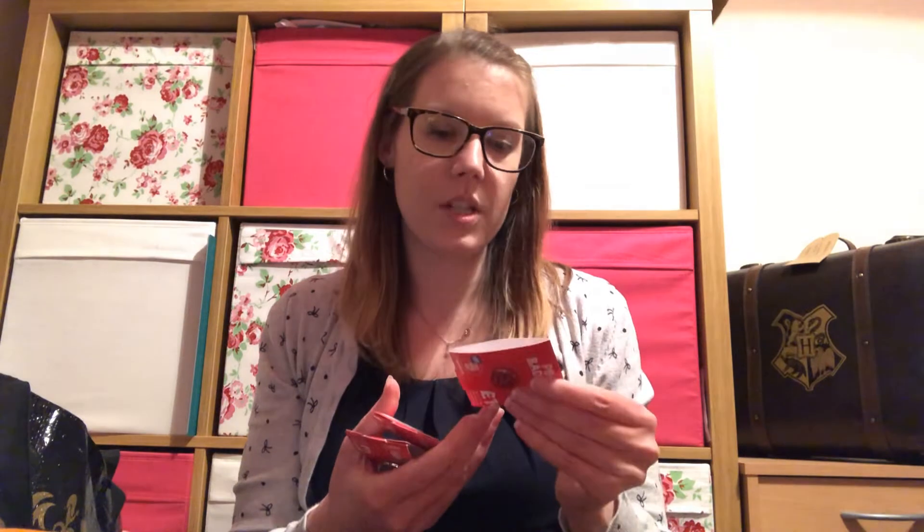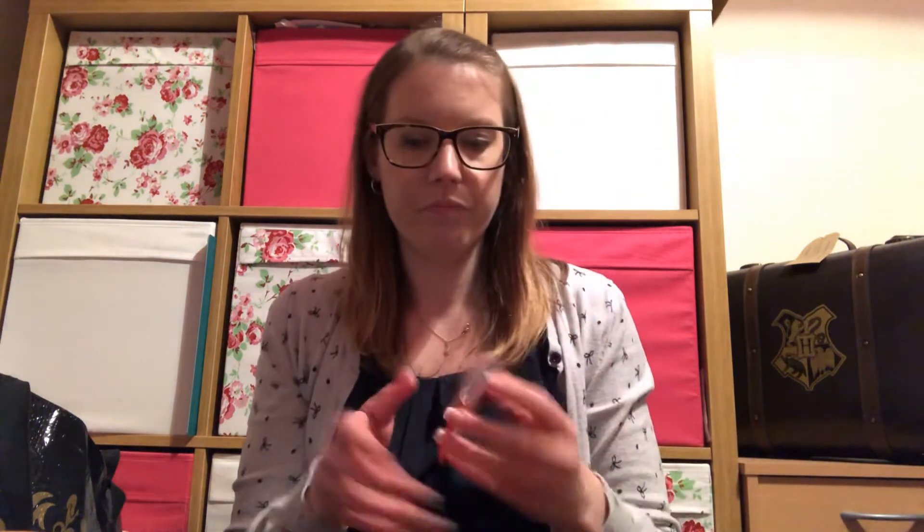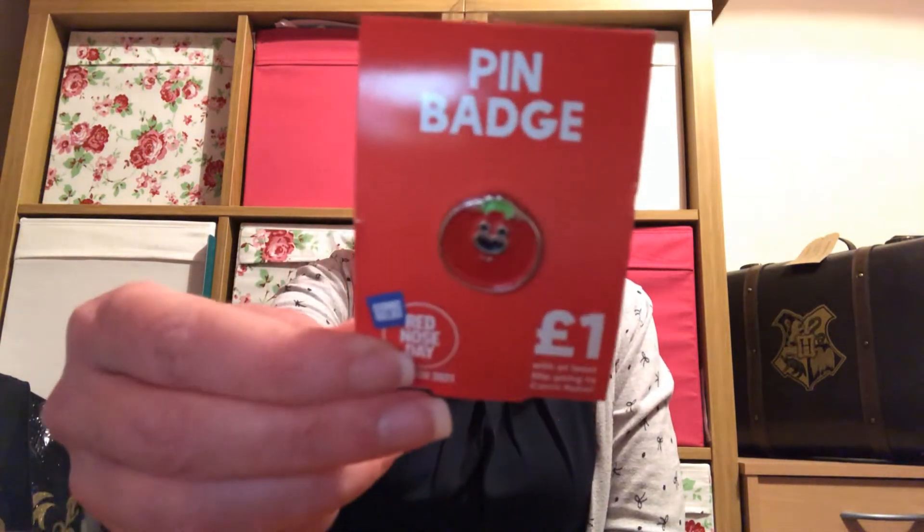I also got a mug but that's in the kitchen so I won't show you that. I bought some pins — this one says Red Nose Day 2021, I got that because I've got the same pin for a few previous years. Because I liked the fox so much I got the fox pin, and then I got the tomato one too.